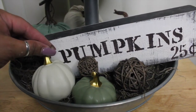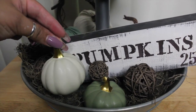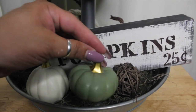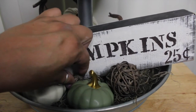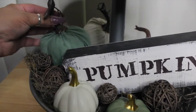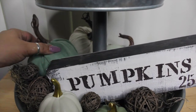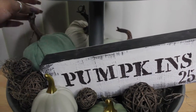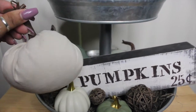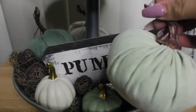I added these cute little pumpkins from the Target Dollar Spot — a cream one and a beautiful green one. They have a little gold stem but they blend really well with the rest of the items. My friend Erin from the Green Notebook actually sent me some green velvety feeling pumpkins. So I have a darker green one, a cream one, and a lighter green one.